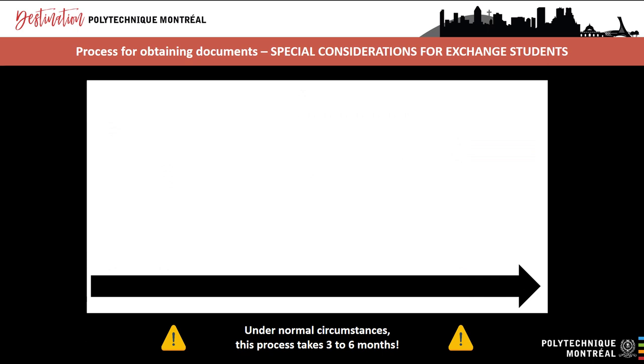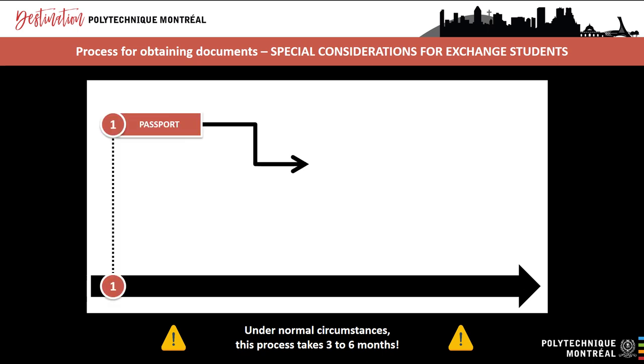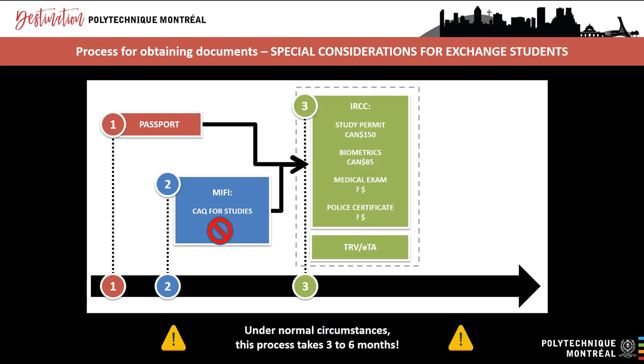The process for obtaining documents is different for exchange students who are coming for one term only, therefore for less than six months. Prior to the COVID-19 pandemic, exchange students coming to study in Canada for less than six months didn't need a CAQ nor a study permit. However, new entry restrictions have been introduced as a result of the pandemic. In order for their travel to Canada to be considered essential, exchange students must now obtain a study permit, but they don't need to get a CAQ. The passport information provided on the previous slide also applies to exchange students, and the study permit information on the previous slide also applies.